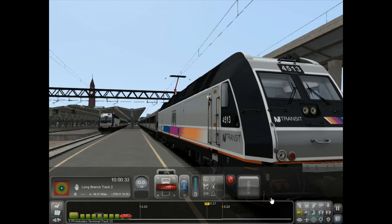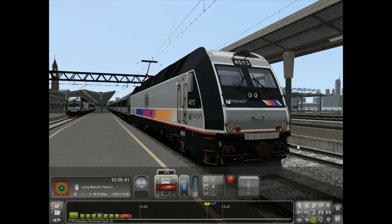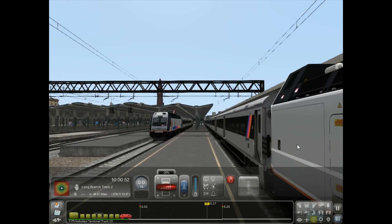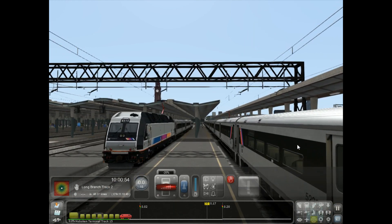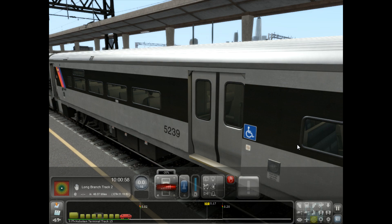All right, so here we have ALP-45DP number 4513 on today's North Jersey Coastline train to and from Monmouth Park. As usual, I include seven Comet cars behind a locomotive. Car numbers 5249.